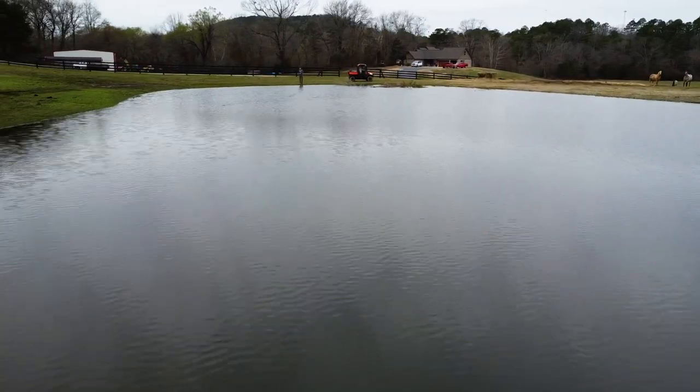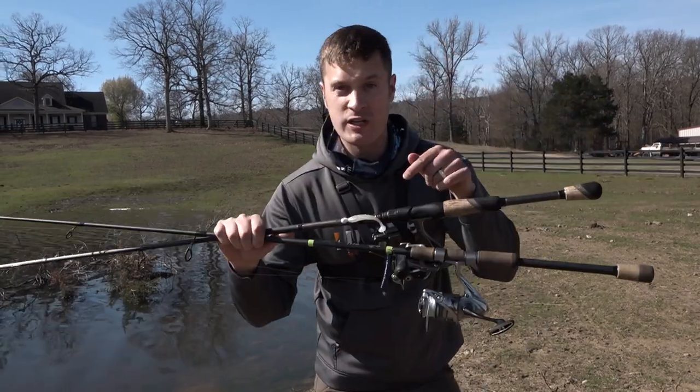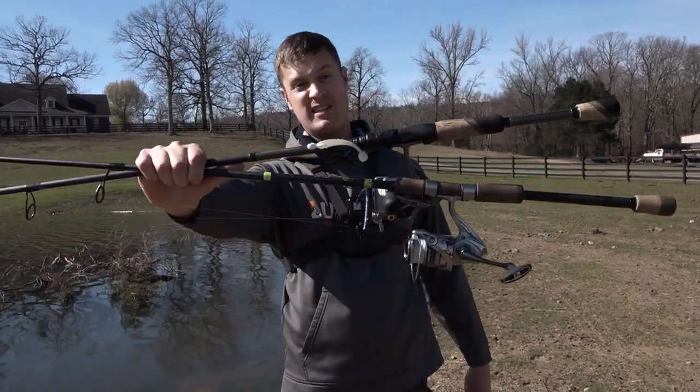Welcome back to Banking Creek Fishing. Davey and I today are pond fishing and we're going to show you a one-two punch on how to catch the most pond bass this spring.